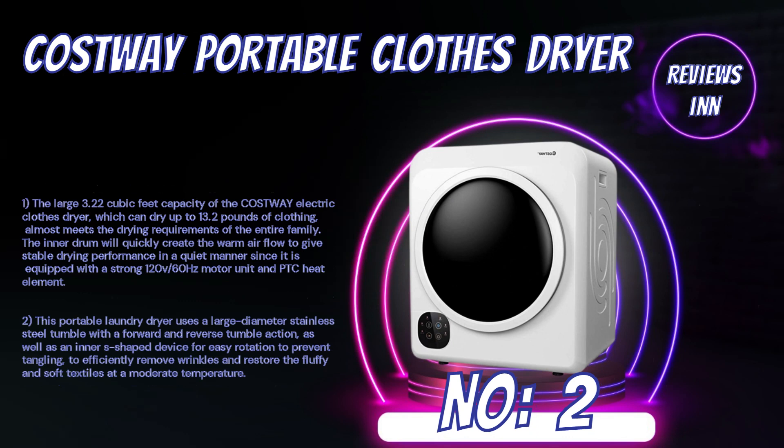Number 2: Costway Portable Clothes Dryer. The large 3.22 cubic feet capacity of the Costway Electric Clothes Dryer can dry up to 13.2 pounds of clothing, meeting almost the drying requirements of the entire family. Equipped with a strong 120V-60Hz motor unit and PDC heat element, the inner drum will quickly create warm airflow to give stable drying performance in a quiet manner. This portable laundry dryer uses a large-diameter stainless steel tumble with a forward and reverse tumble action, as well as an inner S-shaped device for easy rotation to prevent tangling, efficiently remove wrinkles, and restore fluffy and soft textiles at a moderate temperature.